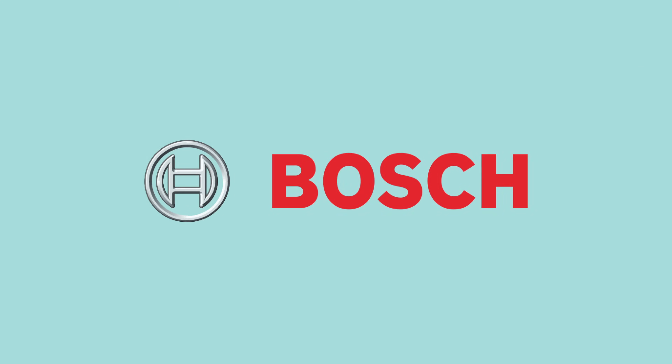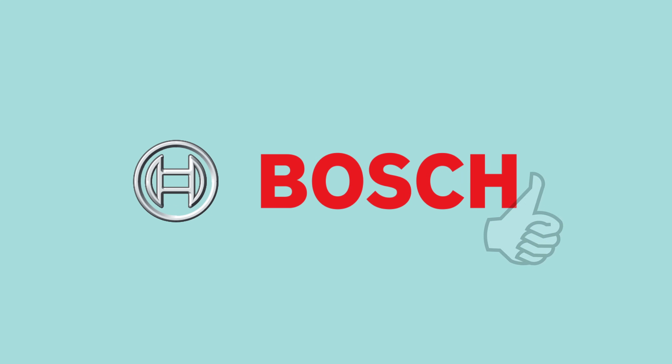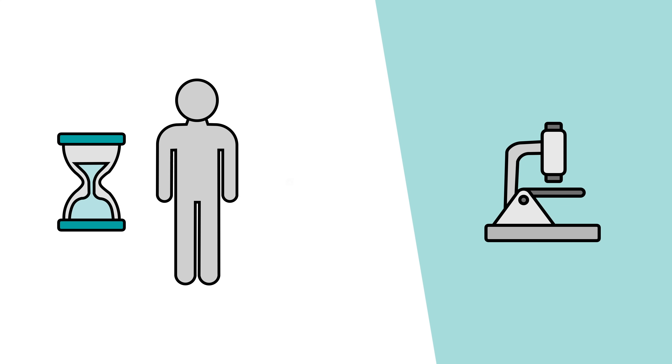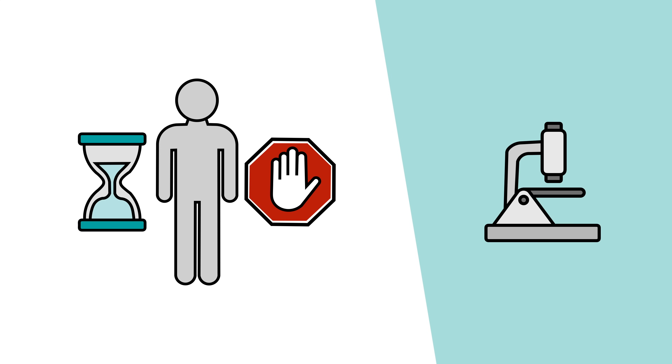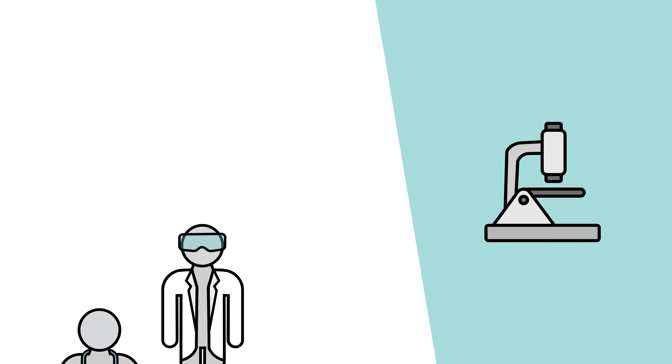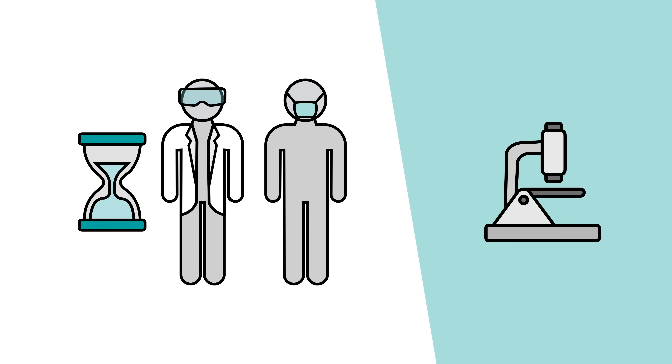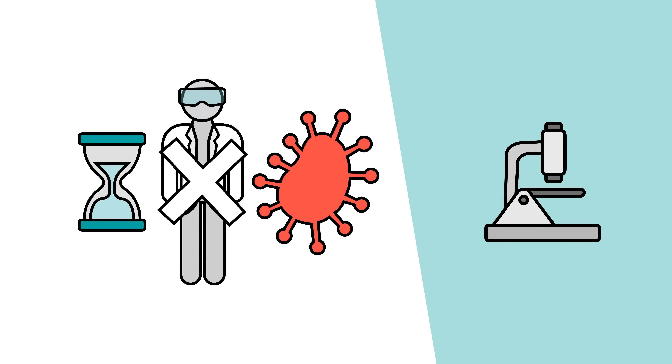Now, we don't want this video to turn into a Bosch sales pitch, but new tech like this, if effective and rolled out efficiently, could make the process of testing far easier. These faster results allow people to take quicker, more informed action, and the automated process frees up scientists and technicians to focus on other tasks. The problem is that despite being faster and hopefully limiting the number of errors, these technological solutions still aren't perfect, and they still can't tell if you've had the virus in the past.